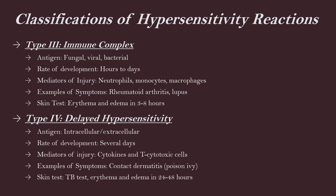The last classification is type four, delayed hypersensitivity. The antigens are intracellular and extracellular. The rate of development is several days. The cells involved are cytokines and T cytotoxic cells. Examples of symptoms are contact dermatitis — a good example is poison ivy. Another is the tuberculin test. There is a skin test for this, the TB test — you would see redness and swelling in about 24 to 48 hours.